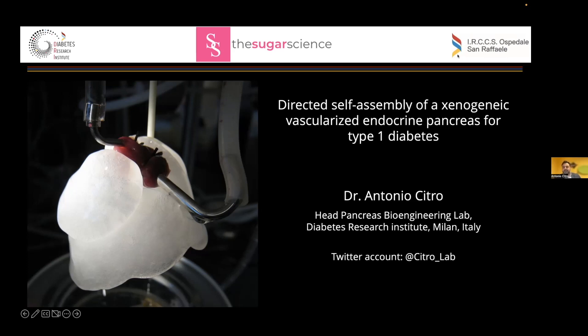Just a quick bio. First, let's give us the title of the talk here. It's a directed self-assembly of xenogenic vascularized endocrine pancreas for type 1 diabetes.